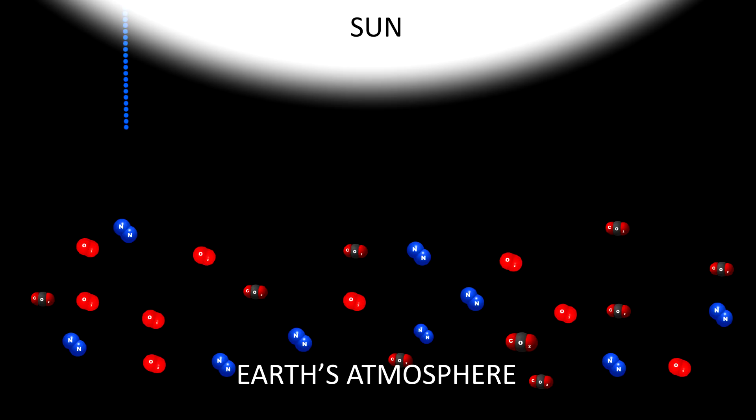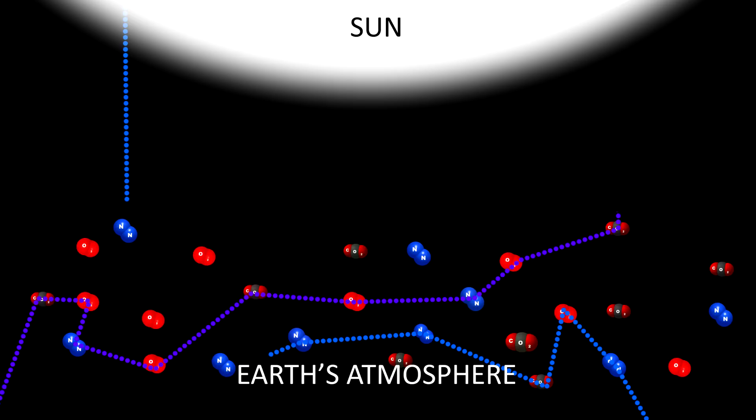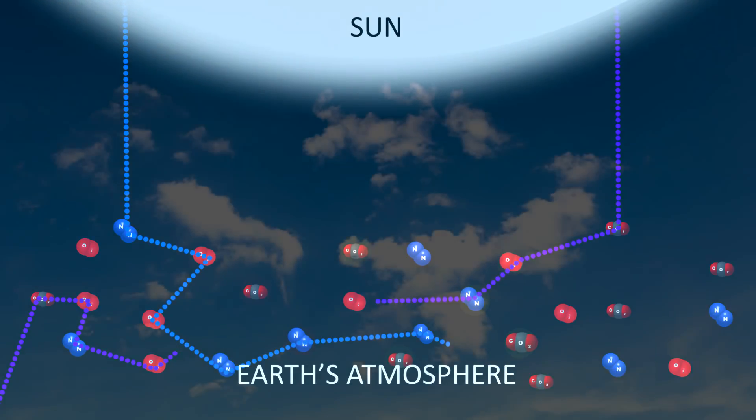Shorter wavelength lights get scattered more. Violet and blue are shorter wavelength than green and yellow, so those two colors are scattered the most.